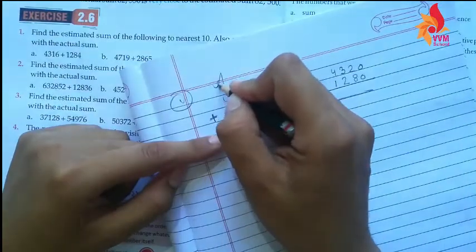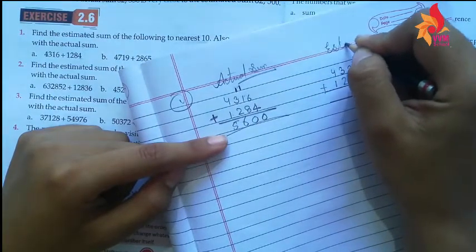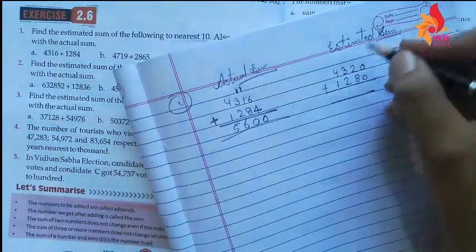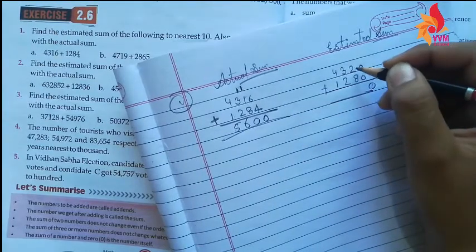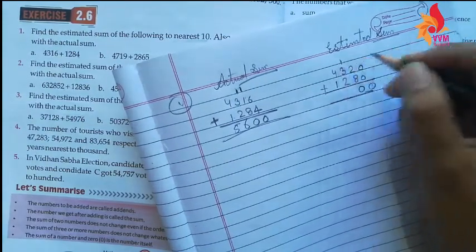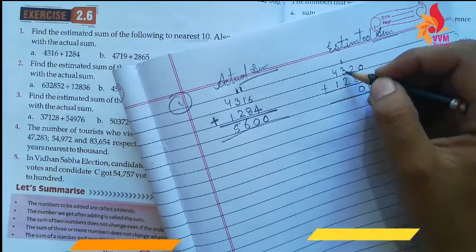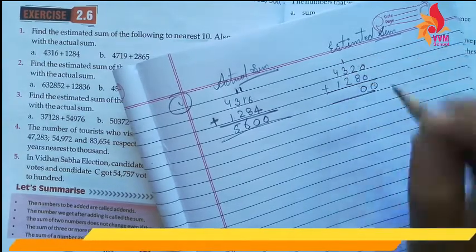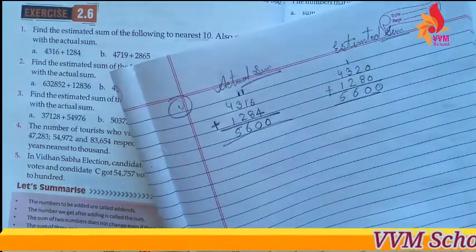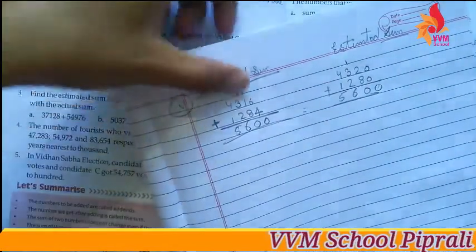Now for the estimated sum: 0 plus 0 is 0. 8 plus 2 is 10, write 0 carry 1. 3 plus 1 carry plus 1 is 5... 3 plus 1 is 4, then 4 plus 2 is 6. 4 plus 1 is 5. So the estimated sum is also 5600.